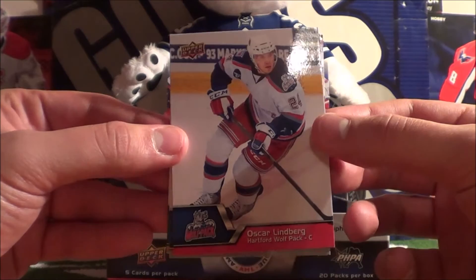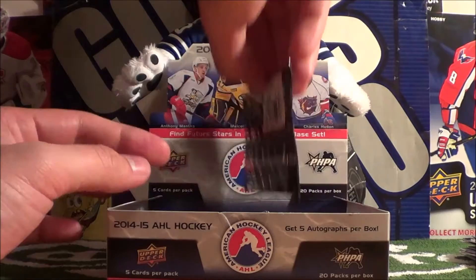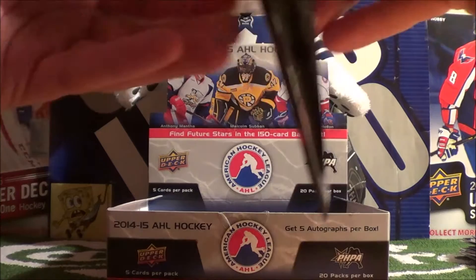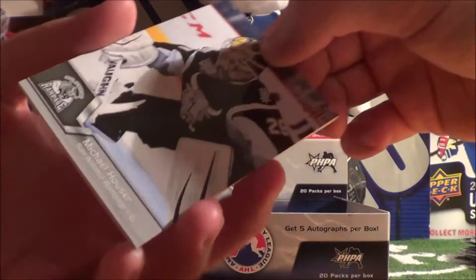And then we got Oscar Lindbergh, Cedric Paquette, and Radar Faxa. That's two of five autographs! Holy crap, that's amazing - that's so crazy. This is actually such a cool hobby box to be opening right now, no word of a liar.